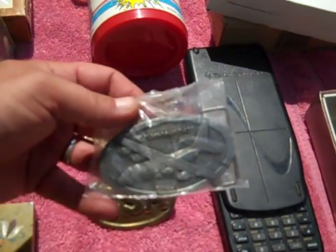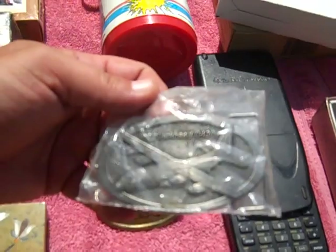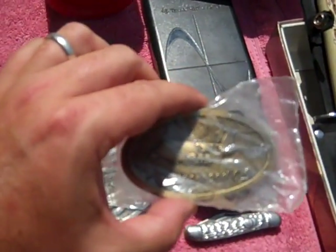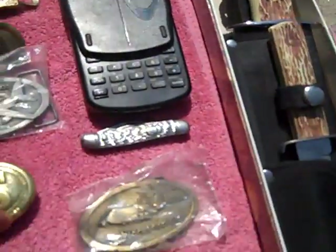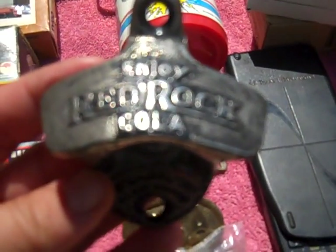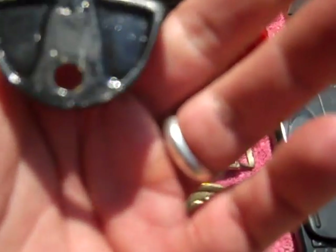Got a Lockheed C-130 belt buckle never been opened, a Lockheed C-5 never been opened, and a heavy equipment belt buckle. This was a cool piece too — a bottle opener that says 'Enjoy Red Rock Cola.' Got these for a dollar a piece — pretty cool pieces.